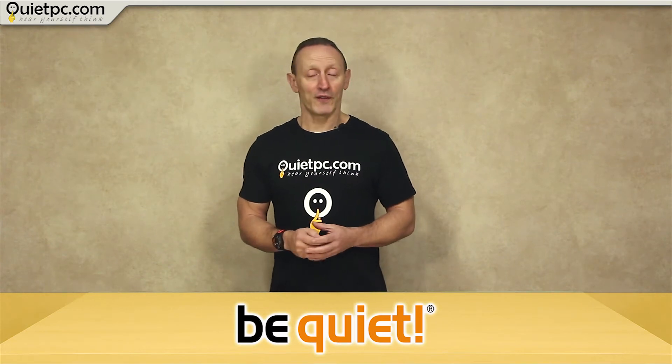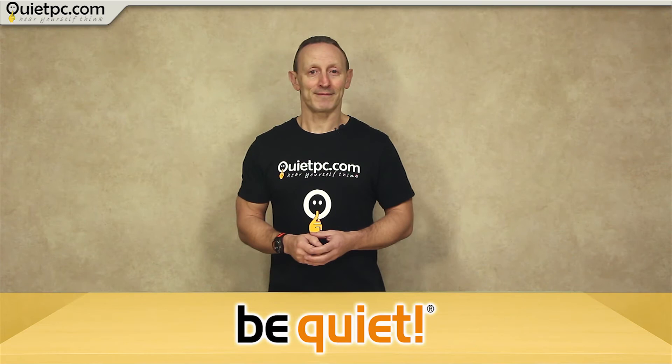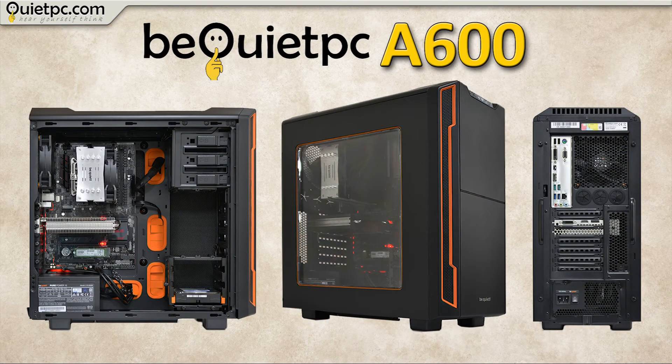Let me introduce the first system: the A600. This is the smallest system and the discount code for that is BeQuiet50, which will get you a £50 discount on the A600.